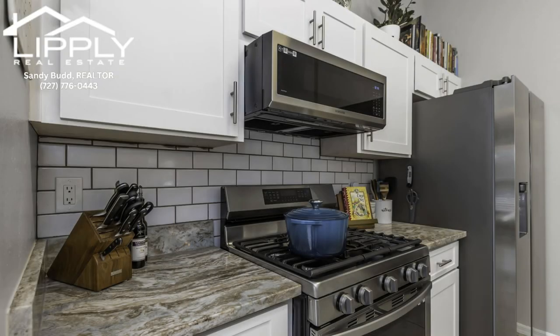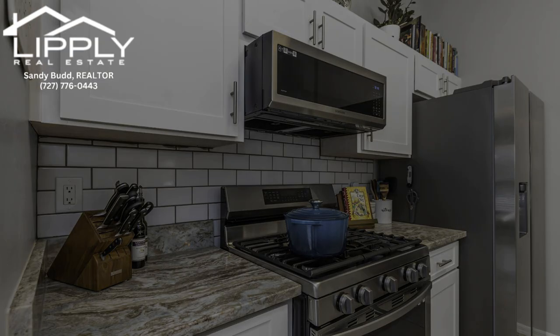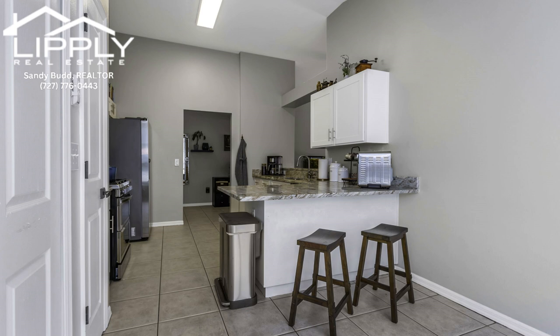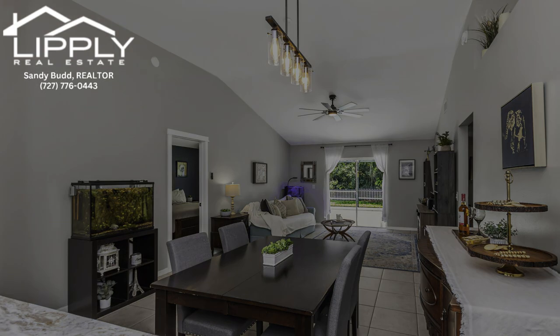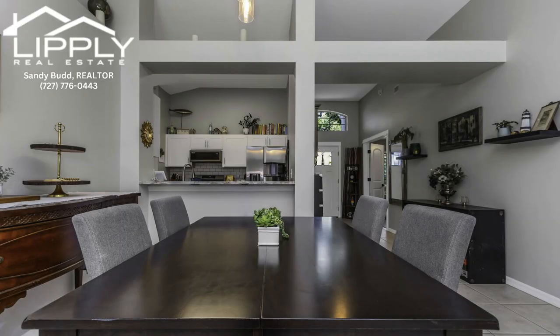The newly remodeled ensuite bathroom is pure luxury, featuring a walk-in closet, linen closet, dual vanity, separate toilet room, sophisticated light fixtures, a soaking bathtub, and a walk-in shower with multiple shower heads. It's all been thoughtfully designed with modern touches that elevate your everyday routine.